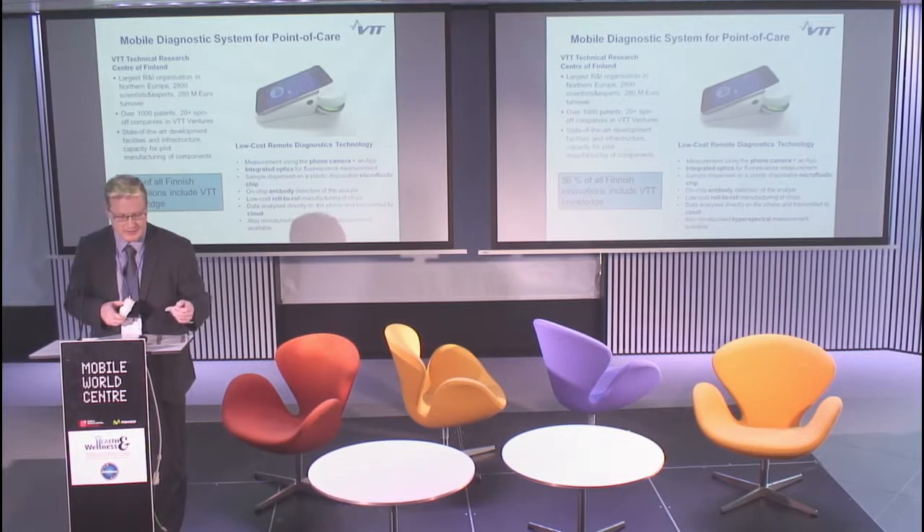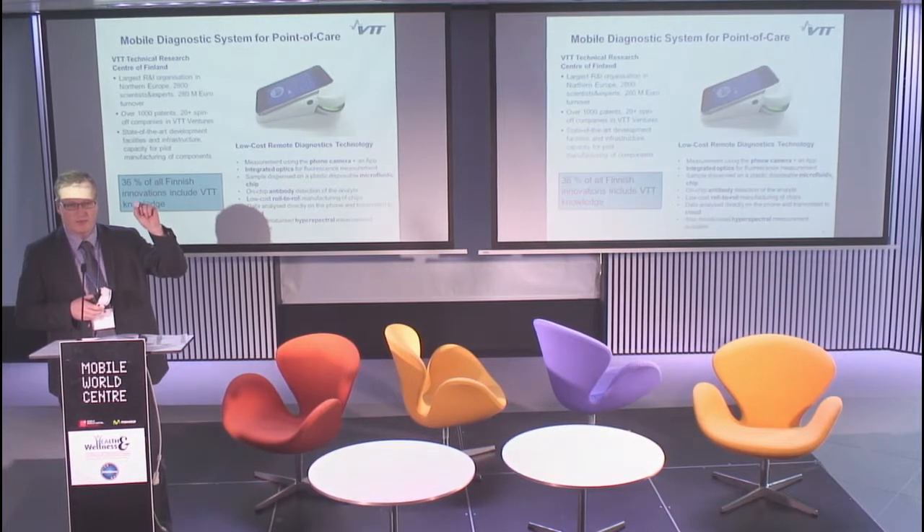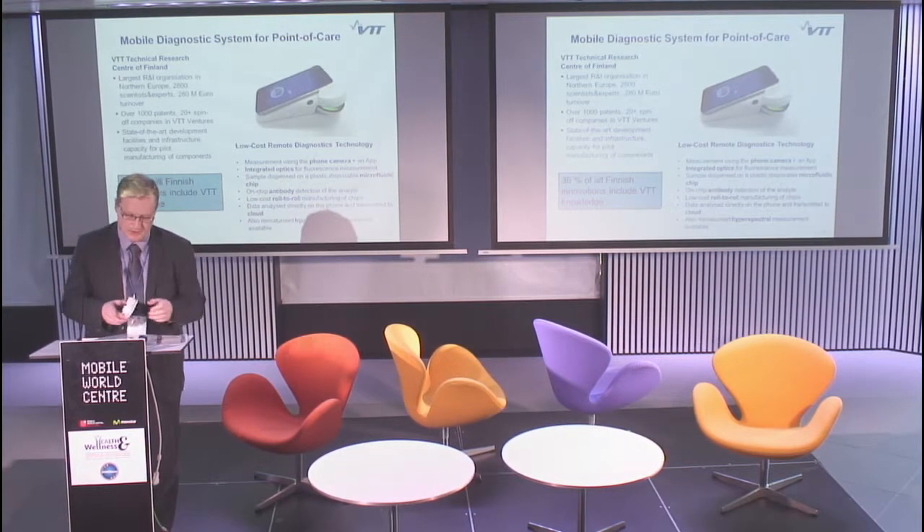The biochemistry is taking place in a microfluidic chip — as we see here, it's a roll-to-roll manufacturable, potentially very low-cost device. It also has fine antibody layers which are capable of trapping the substance to be measured and concentrating it for analysis.